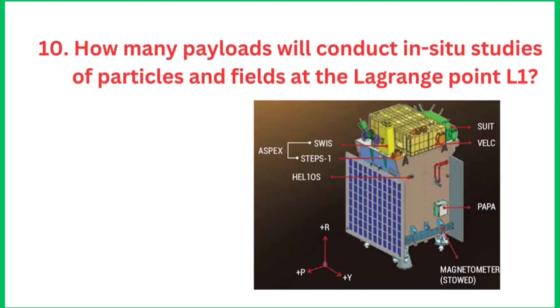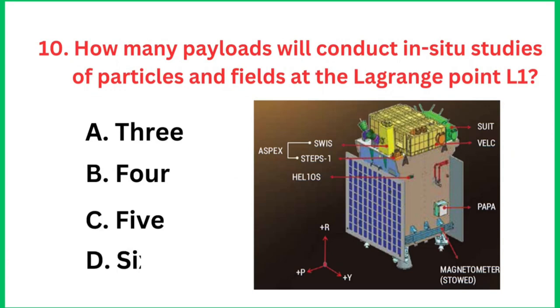Question number 10: How many payloads will conduct in-situ studies of particles and fields at the Lagrangian point L1? The right answer is 3.